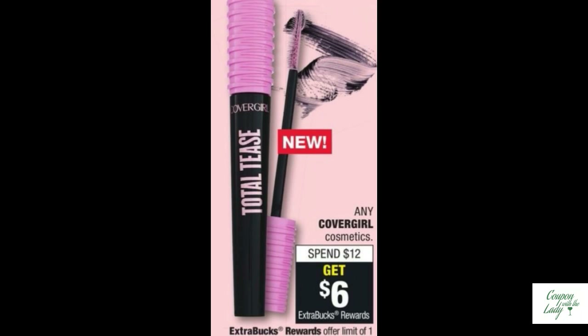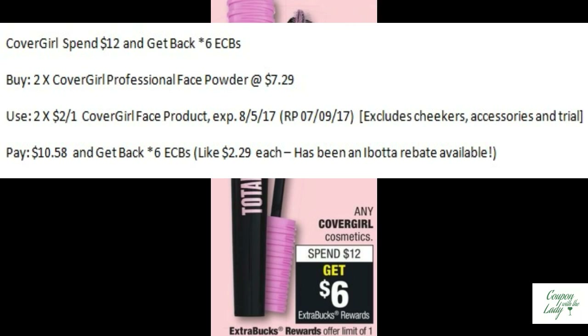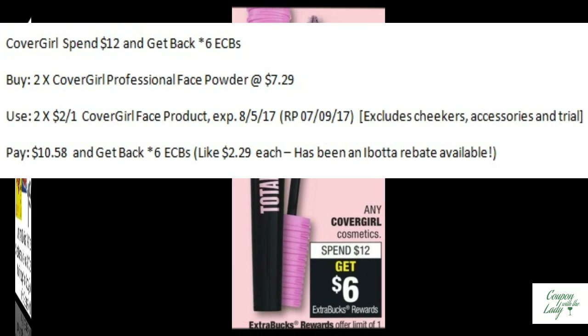CoverGirl has a nice little deal coming out. When you spend $12, you can get back six ECBs. So if you buy two of the Professional Face Powders and use two of the $2.00 off one coupons from the Redplum 7/9, you'll pay $10.58 and get back six ECBs, making these only $2.29 each. But we're not done — run over to Ibotta and see if you don't find a rebate.